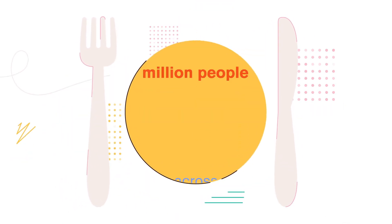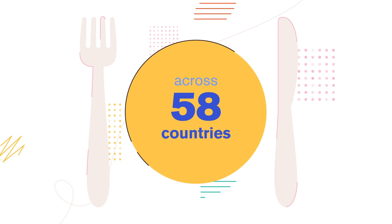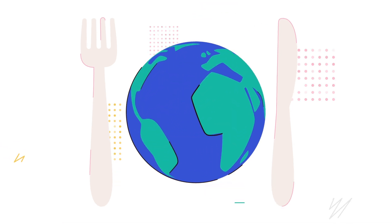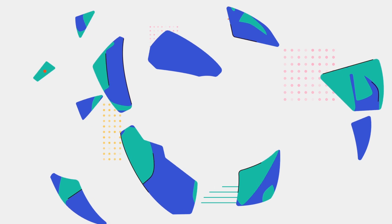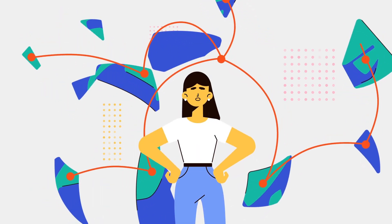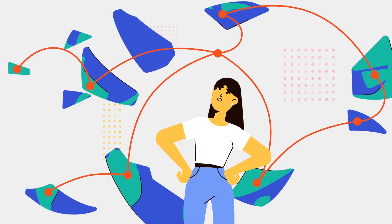Over 258 million people across 58 countries may suffer from acute food insecurity. In times like this, swift action is critical, but with fragmented data coming from multiple sources, it's incredibly difficult for decision makers to find effective solutions in time.